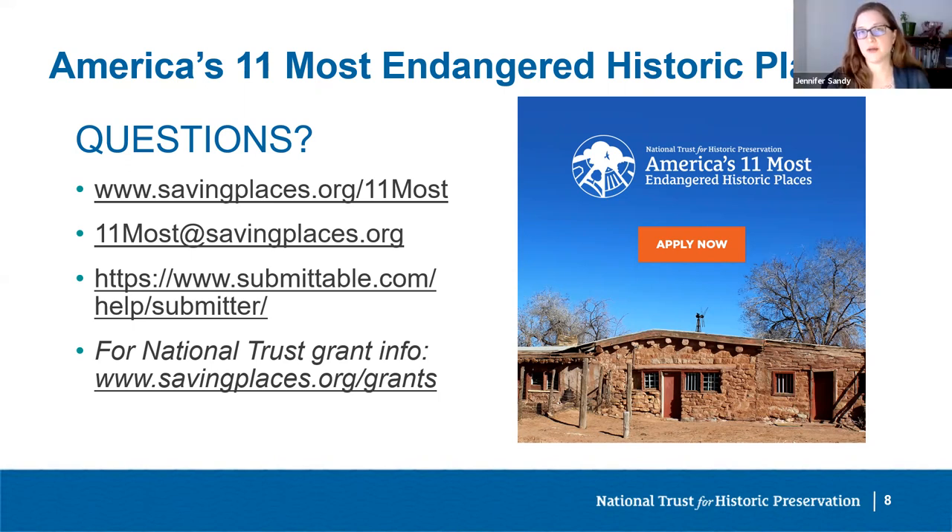What kinds of threats can the 11 Most list help resolve? Including your site on the list can be effective at discouraging demolition, inappropriate development, or helping resolve short-term neglect. It can increase pressure on property owners, decision makers, and elected officials to support preservation solutions. If the primary issue is lack of funding, visibility from listing can bring new partners to the table. However, listing does not guarantee financial resources or an immediate save. Preservation is hard work and often takes a long time. 11 Most designation is most effective when it supports and amplifies a locally led advocacy effort.